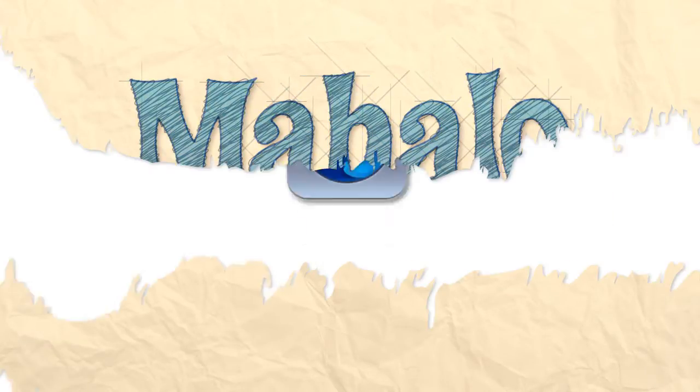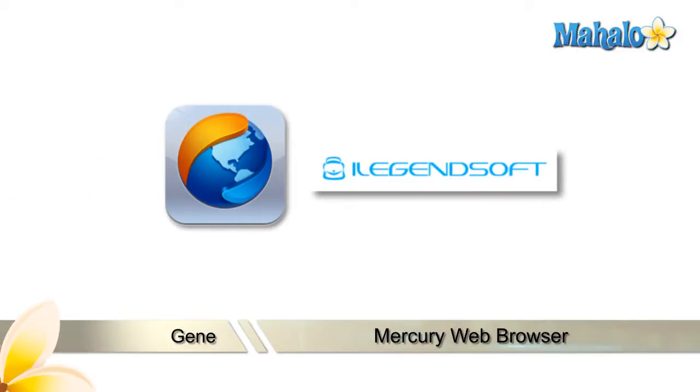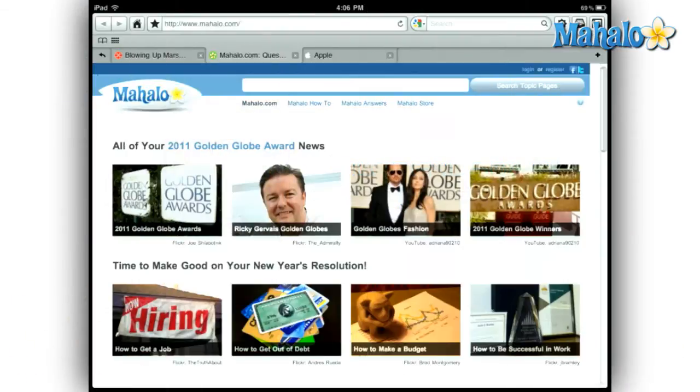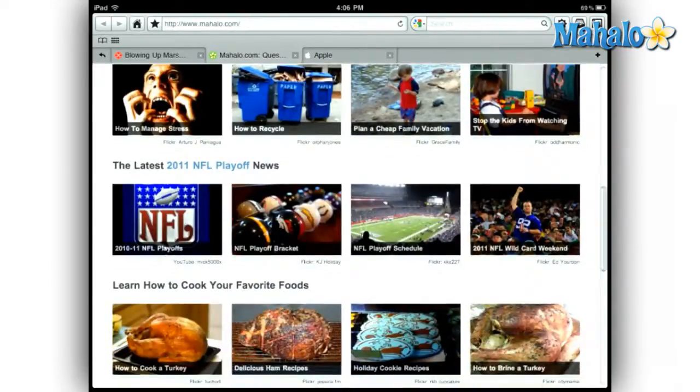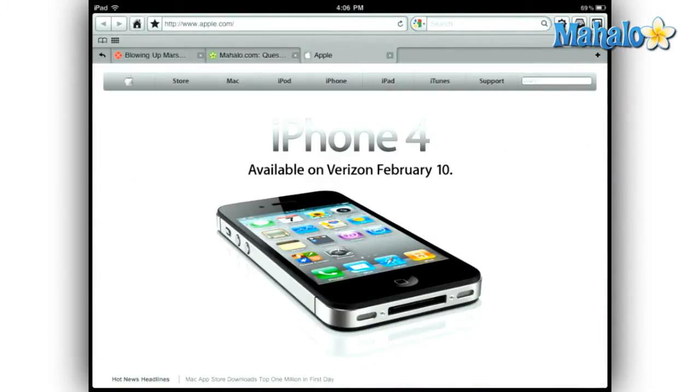Hello everyone, this is Gene with Mahalo.com. Today I've got a review for you of the Mercury Web Browser app for iPad. There is a vast sea of web browsers available on the iPad. In order for a browser to reach even the top 50 most downloaded slots on the App Store, there has to be something unusual about it.